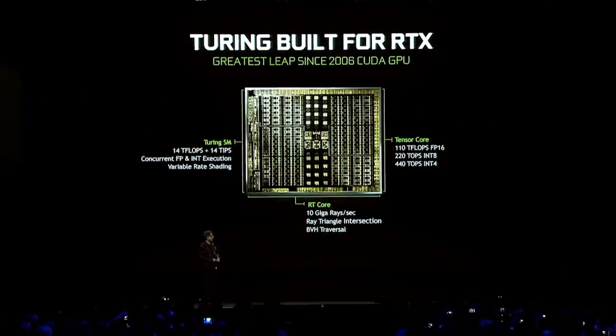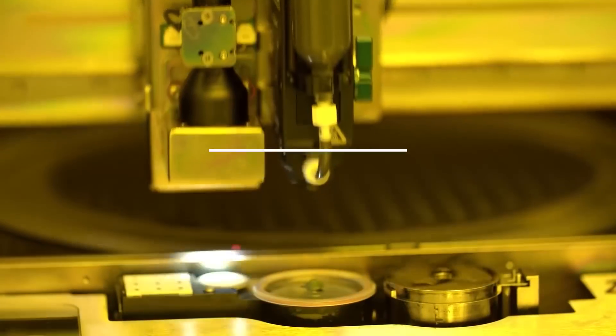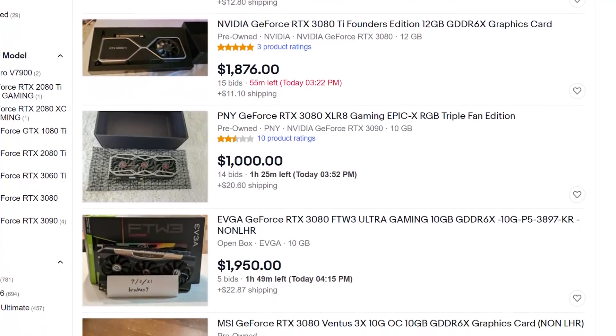NVIDIA will be able to use a different process other than Samsung's 8nm nodes, so they could have a separate foundry working on it, but it just shows how bad things are right now. I really don't even know what to say, honestly. Hopefully things will get better sometime next year.